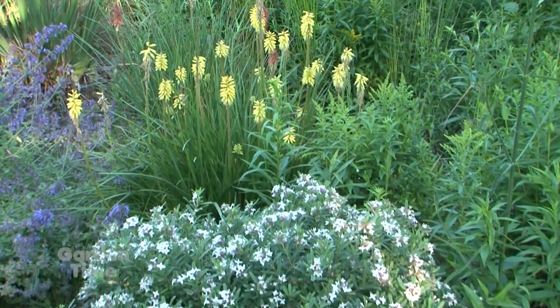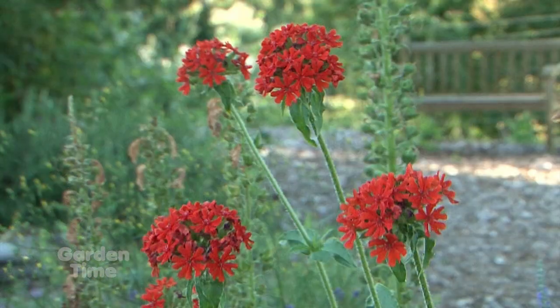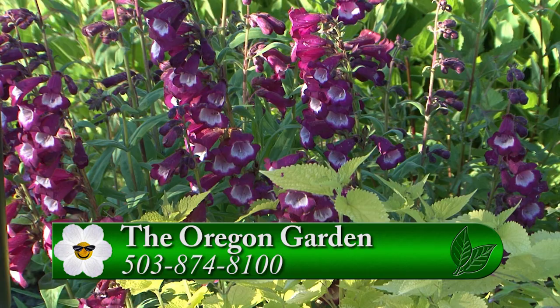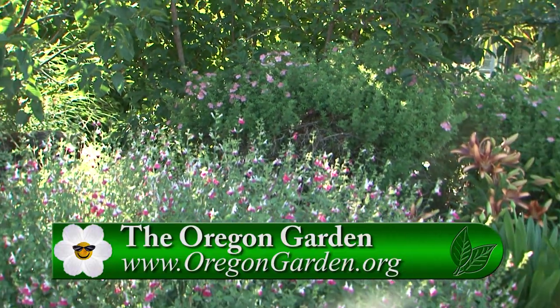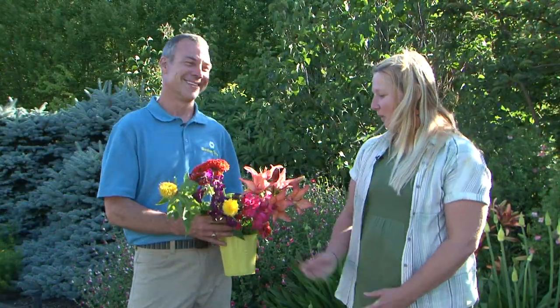You can bring your family down to the gardens. Things are in bloom — you can stroll around, bring food, make a day out of it, and come back and support the gardens and be outside. Because with the weather like this, everybody just wants to get out and do something. There's a lot to see here — what better place than the Oregon Garden. Allie, it's always a pleasure to come down and see the gardens. Thanks for having us down today. Thanks so much — we hope lots more people will come and check us out this week.